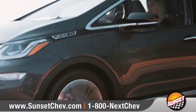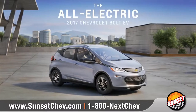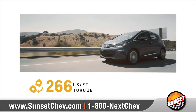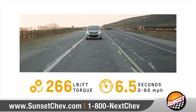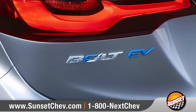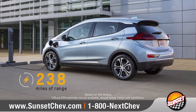For gas-free and emissions-free pure electric fun, try the all-new award-winning Bolt EV. The Bolt EV's 266 foot-pounds of torque gives it a remarkable 0 to 60 miles per hour in just 6.5 seconds. Plus, it comes with an EPA-estimated 238 miles of range per charge.